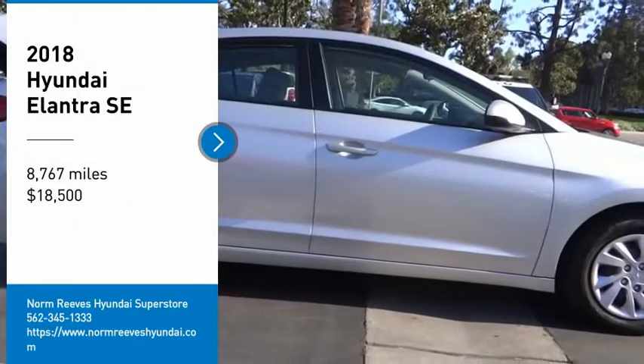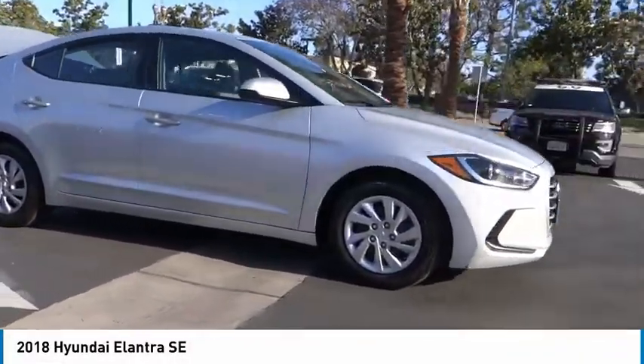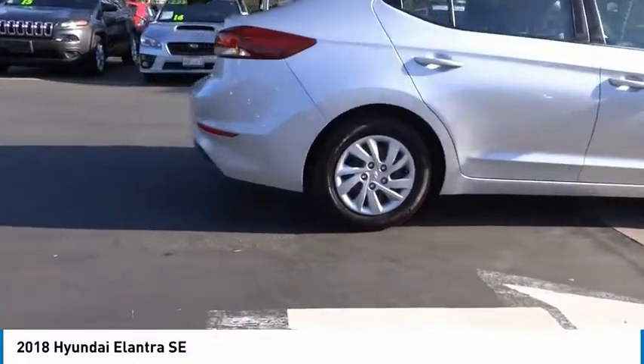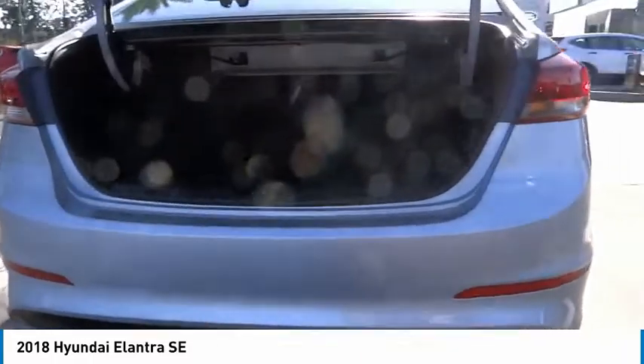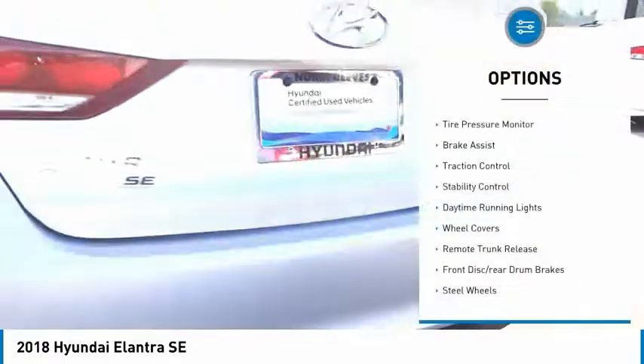Take a ride in the 2018 Elantra. The Elantra boasts the most interior room in its class and gets an exceptional 35 miles per gallon. With its luxurious standard features, the Elantra is an easy choice and is priced below twenty thousand dollars. This vehicle has less than nine thousand miles.